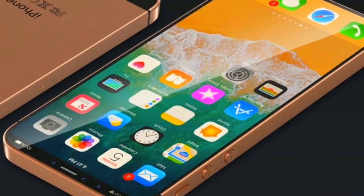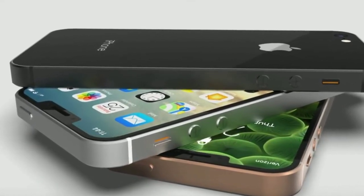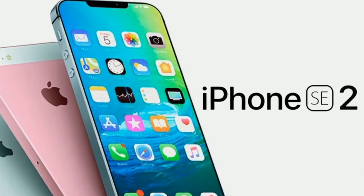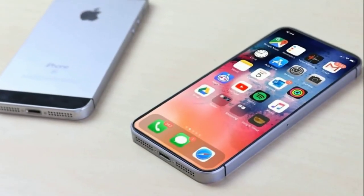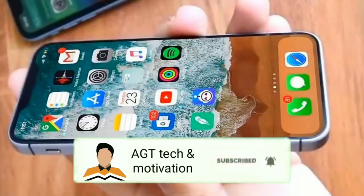So in today's video I'm going to be discussing the confirmed pricing of the iPhone SE 2 and which storage variants this smartphone is about to offer. I also know that the iPhone SE 2 is called the iPhone 9. If you'd like to stay updated from Apple's ecosystem then consider subscribing to our channel, and without any further ado let's get started.